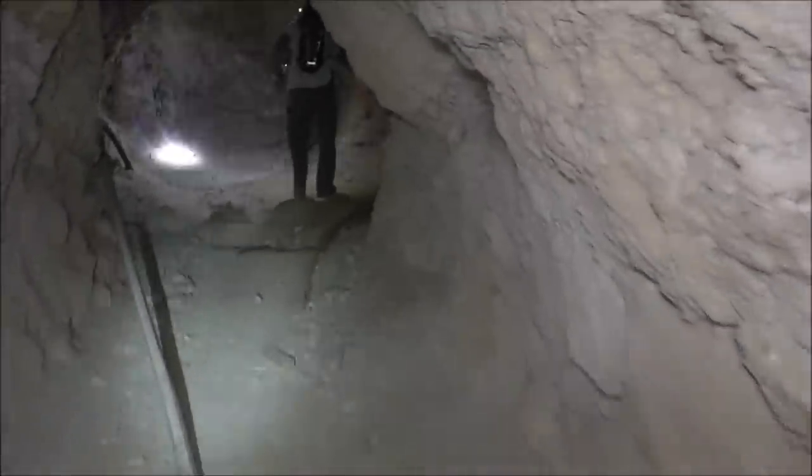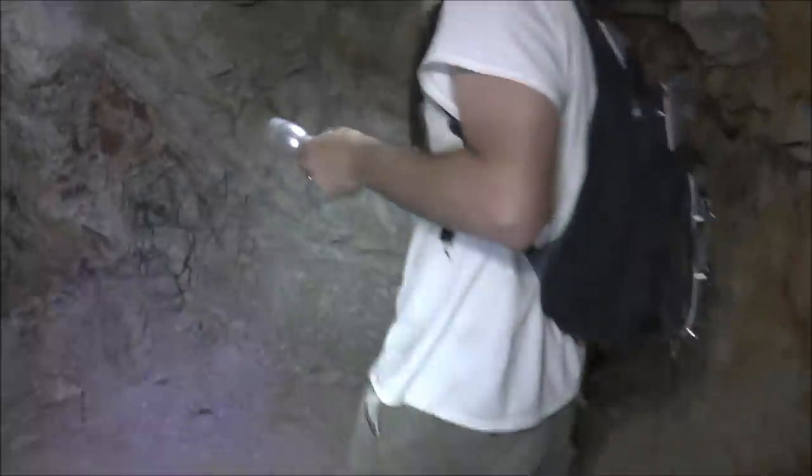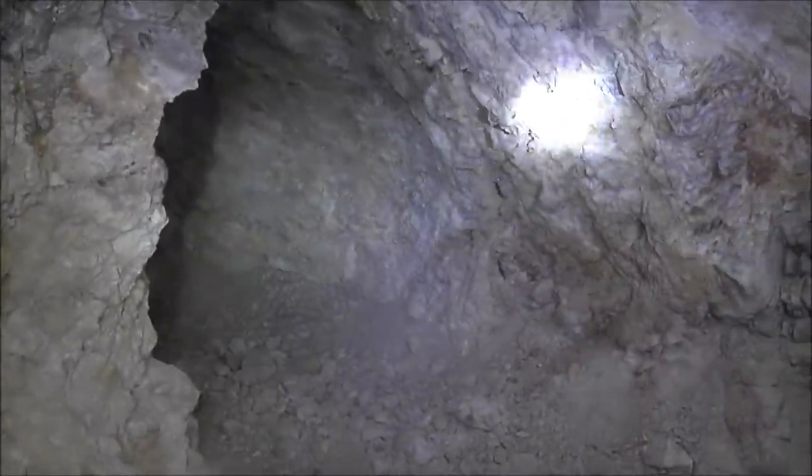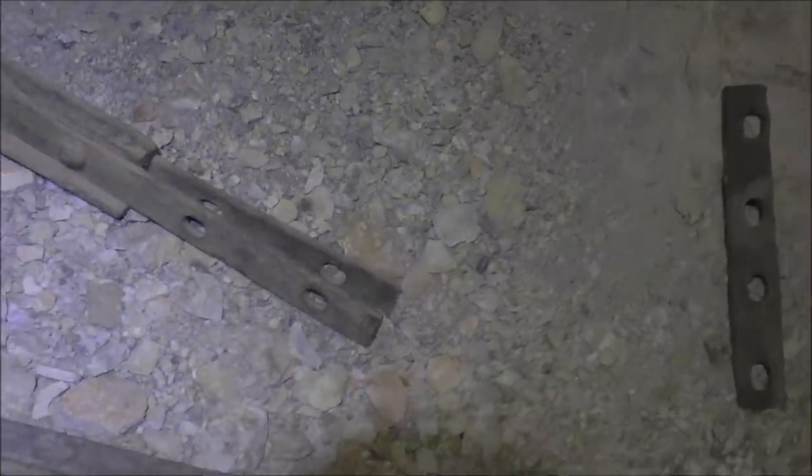There are some ore cart tracks in here — they curve off to the right. And this is a dead end. The tunnel continues that way. Right here is another one of those metal pieces with four holes, like at the entrance, and I just realized those are used to join the ore cart tracks together, like right there. But I still think a lot of mines have one hanging at the entrance — I've seen that a few times. Like that person may have said in a comment on an old video of mine, they're using it as some kind of tool. I'll look it up and let you know.